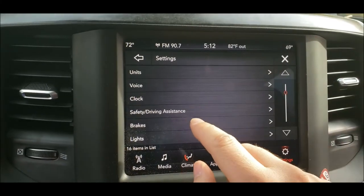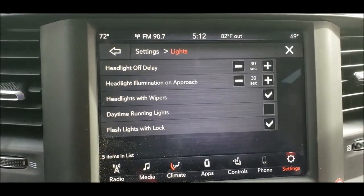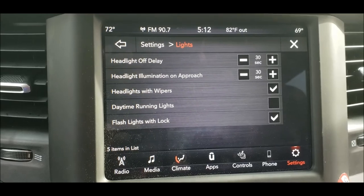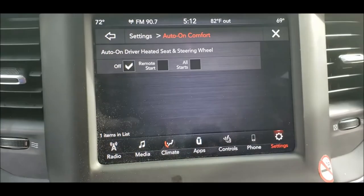In the settings, one thing I like is under lights - you've got headlight off, headlight illumination, headlight with wipers, and flashlights with lock. Those are some very nice options, and I'm glad they give you the ability to control those.